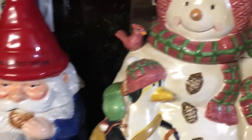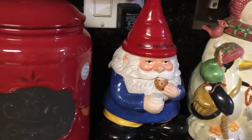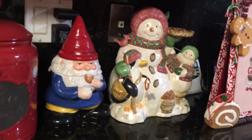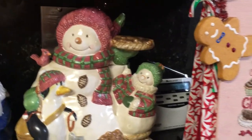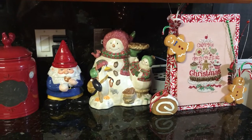And this is my cookie jar that I thrifted this year — the snowman with the pie and the penguin. I got that from Goodwill for $5, back in September. And the gnome is a cookie jar I've had for maybe two or three years now. I got him from Amazon.